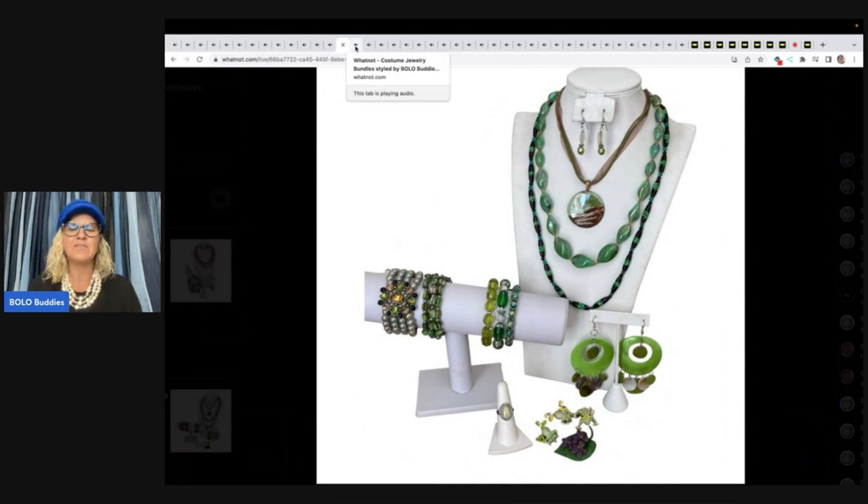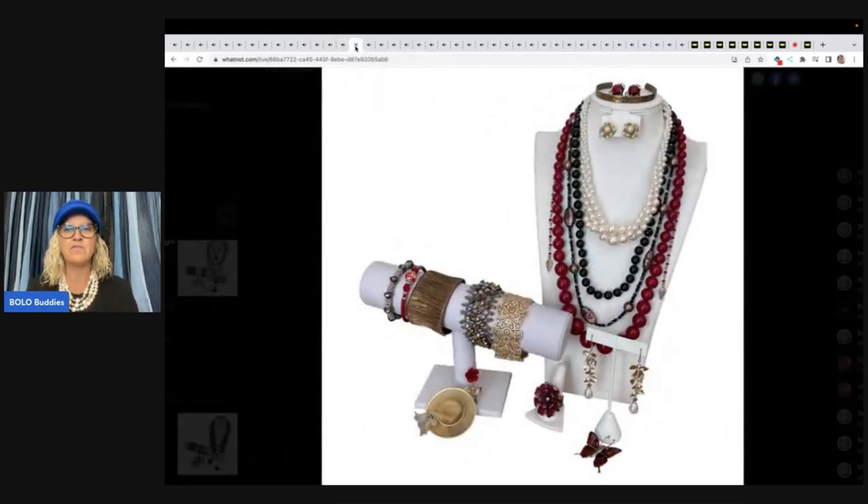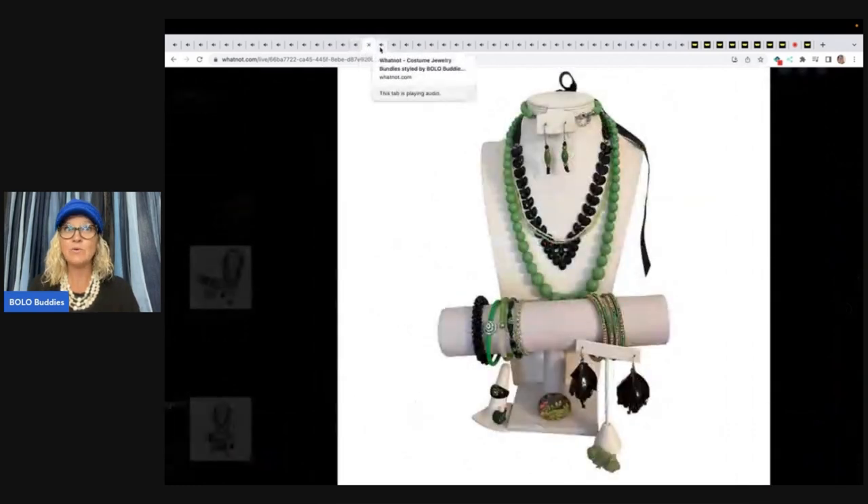I'm planning to have another one on the 30th. At the end of this video, I'm gonna show you eight bundles that I have set up for the show on the 30th. So you guys can check that out also. I'm gonna have all three links down below.